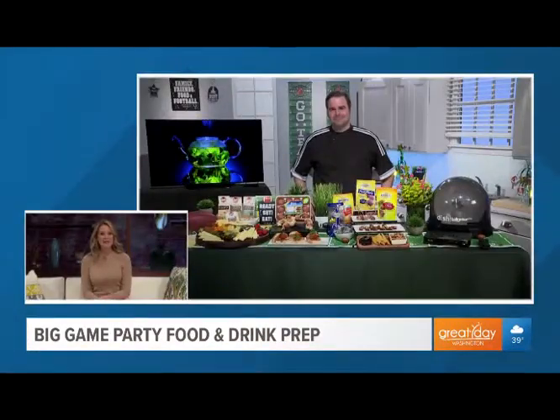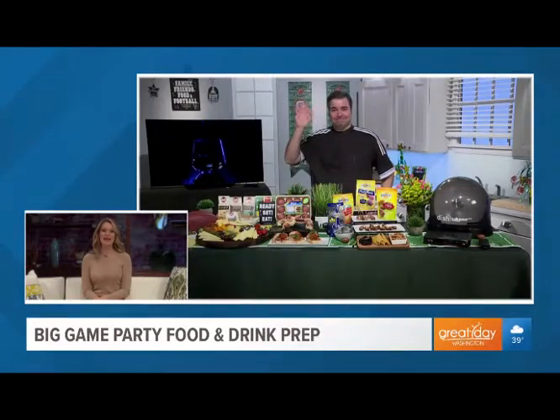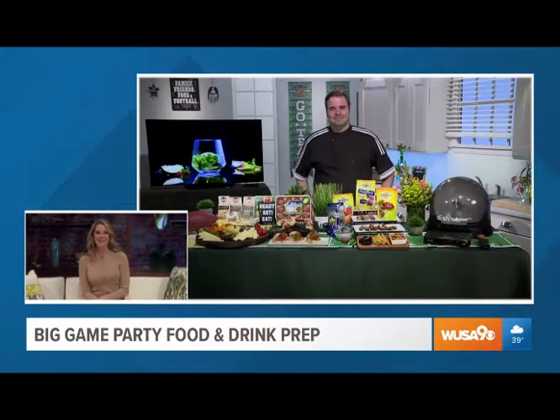The following segment is sponsored by TheDailyLounge.com. The Big Game is just around the corner, and whether you're cooking up a feast or bringing a dish as a guest, Chef Duran has some tips and tricks for us for the Big Game Day Party. Good morning, Chef. How are you? Very well.